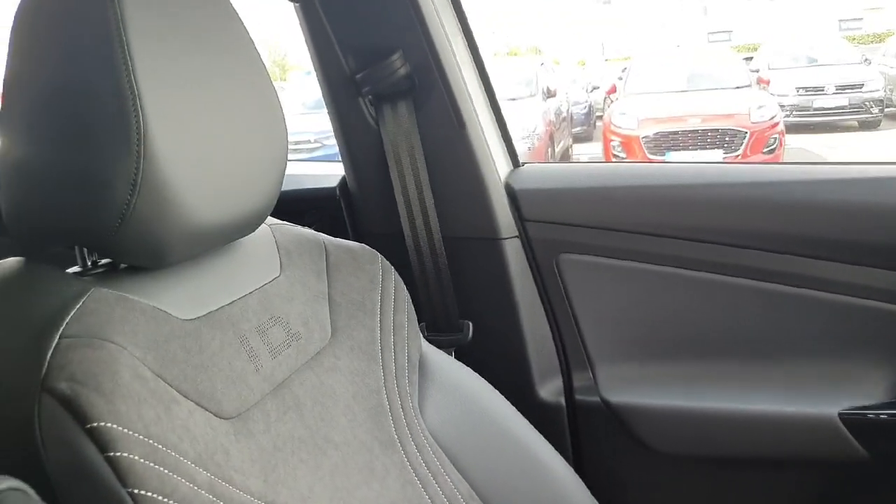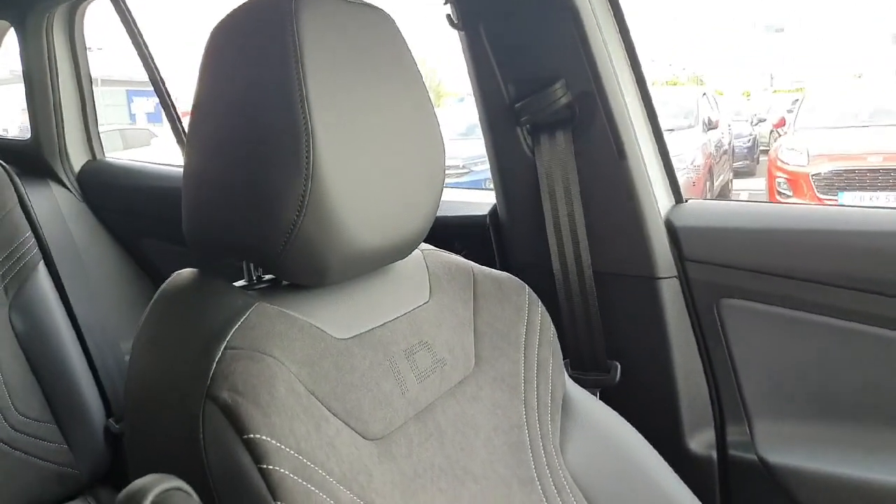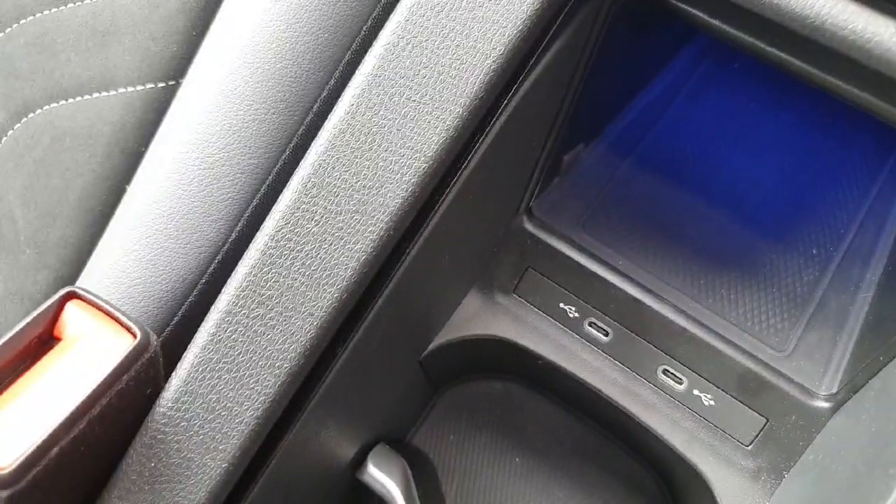Taking you inside the car, the interior is a mixture of grey Alcantara with white stitching on the inside and grey leather detailing on the outside of the seat. There are 2 USB-C charger ports which support wireless phone charging, and ambient lighting coming through just there as well.